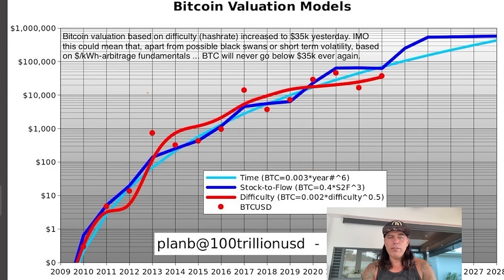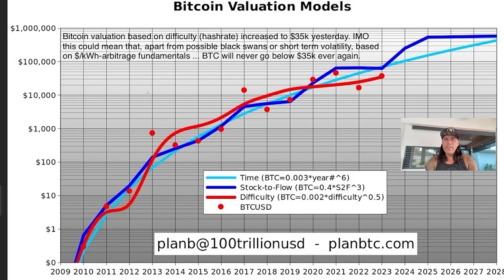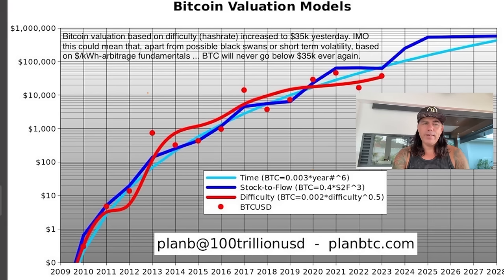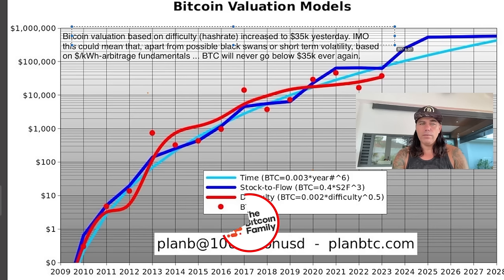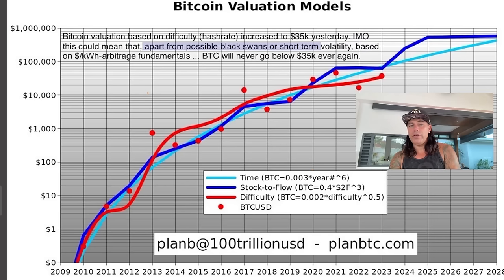Now if it's up to Plan B, he makes it even more interesting. Plan B is stating it could be the last time ever that we see a price below 35k. Looking at the Bitcoin valuation models, the valuation based on difficulty and hash rate has increased to $35,000. His honest opinion: apart from possible black swan events or short-term volatility, based on fundamentals, Bitcoin will never go below 35k again.